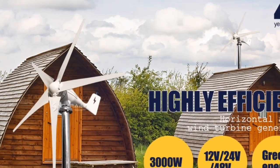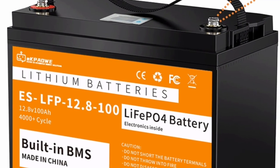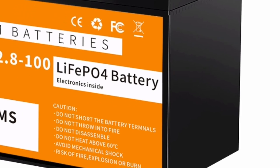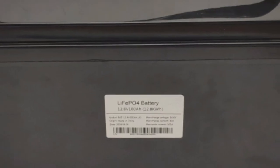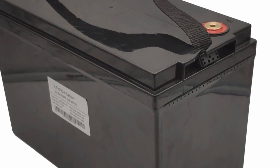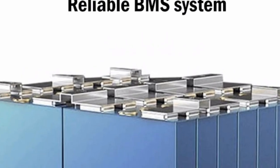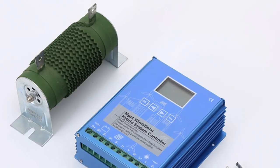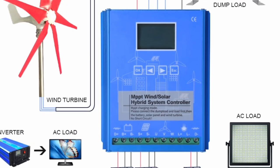Three: user-friendly installation and maintenance. The 3000W wind turbine is designed with user-friendliness in mind. Its installation process is straightforward and can be completed with minimal technical expertise. Detailed instructions and mounting hardware are provided, making it a DIY-friendly option for homeowners. Furthermore, the turbine requires minimal maintenance, thanks to its durable construction and weather-resistant design. Enjoy the benefits of wind-powered electricity without the hassle of complex upkeep or frequent repairs.